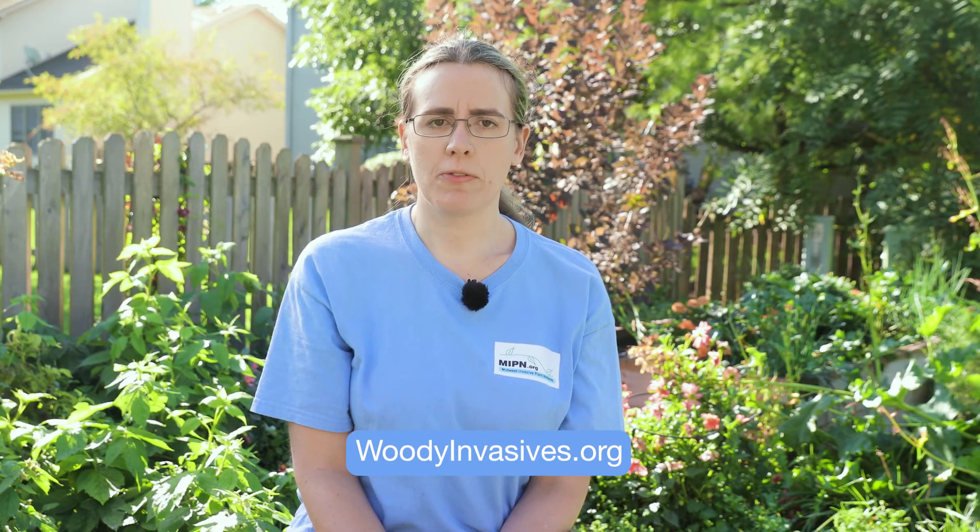You can learn more about how to control wineberry and about landscape alternatives on our website woodyinvasives.org, and please subscribe to our channel for more useful videos like this one.